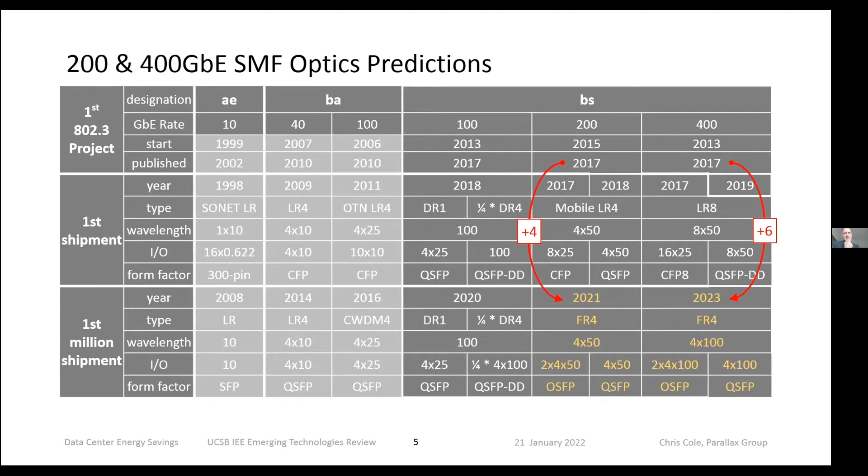The anchor point for the industry is the IEEE 802.3 — that's where everybody gets together and things get standardized. I came up with a formula based on what happened at 10, 40, 100, and even going back to 1 gig, in terms of predicting how optics will grow in the future. I'm not going to go through this in detail; I've done this before, and if there are specific questions we can certainly go back to it.